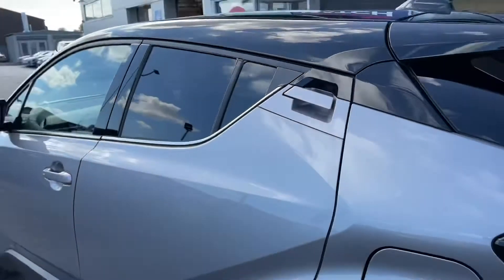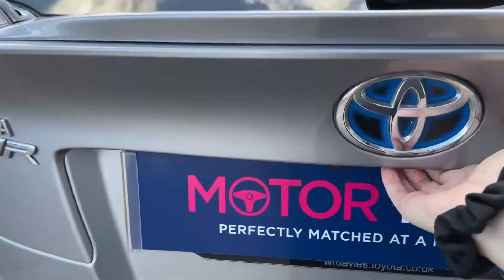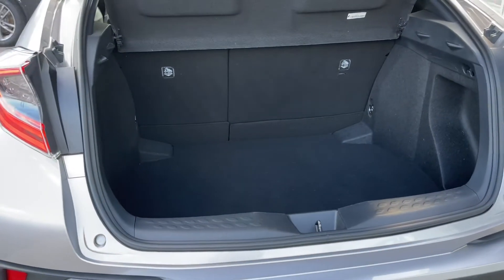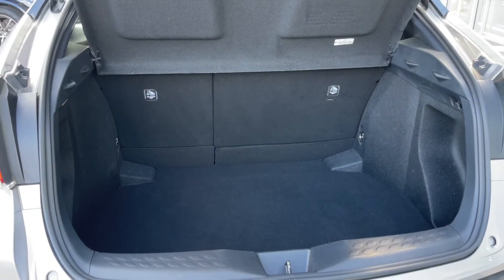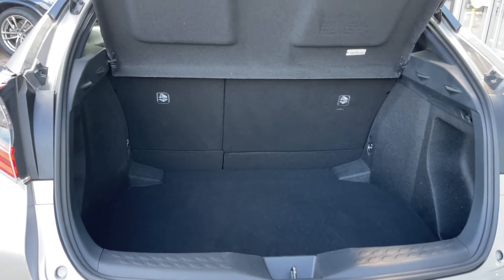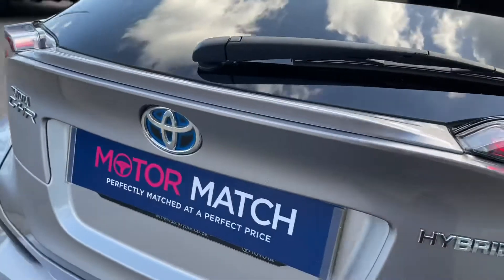Moving around to the rear of the vehicle, you can see the classic Toyota features with the spoiler as well as the amazing rear lights. Going into the boot, I'll show you how spacious it really is — there is loads of room available. If you're going away on holiday, you can fit everybody's luggage comfortably. If you do need extra room, you can fold the rear seats forward to give you an extended boot, which makes this car much more versatile.